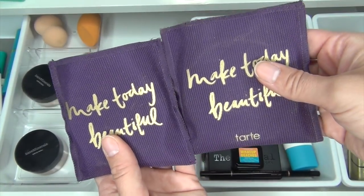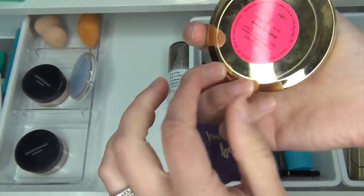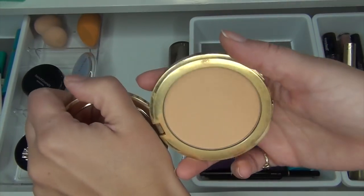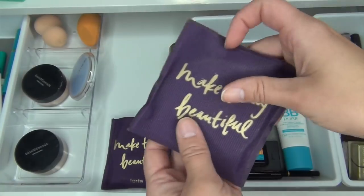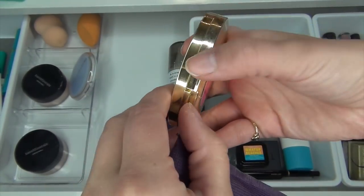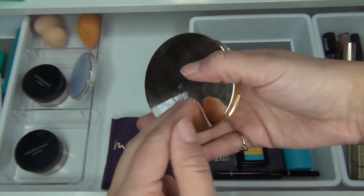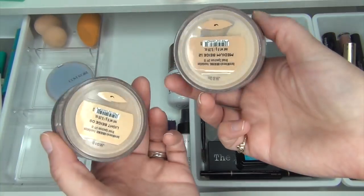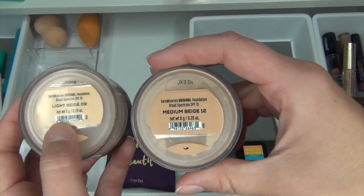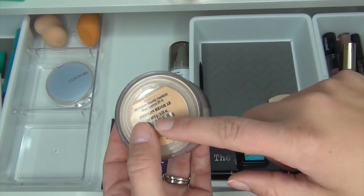I have two powder foundations in here. I'm going to keep the darker one — this is Medium Honey — because my skin is tanned right now. The lighter one is in the shade Light Neutral, and I'm going to take that one out because it's too light for right now. I'm going to do the same thing with my Bare Minerals foundation — I have shade 12 Medium Beige and 09 Light Beige. I'm taking the lighter one out and keeping the darker one in.